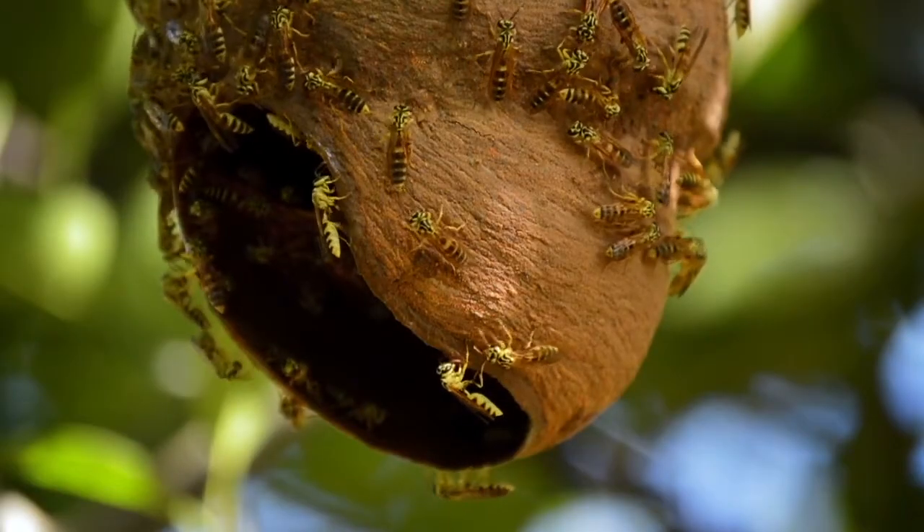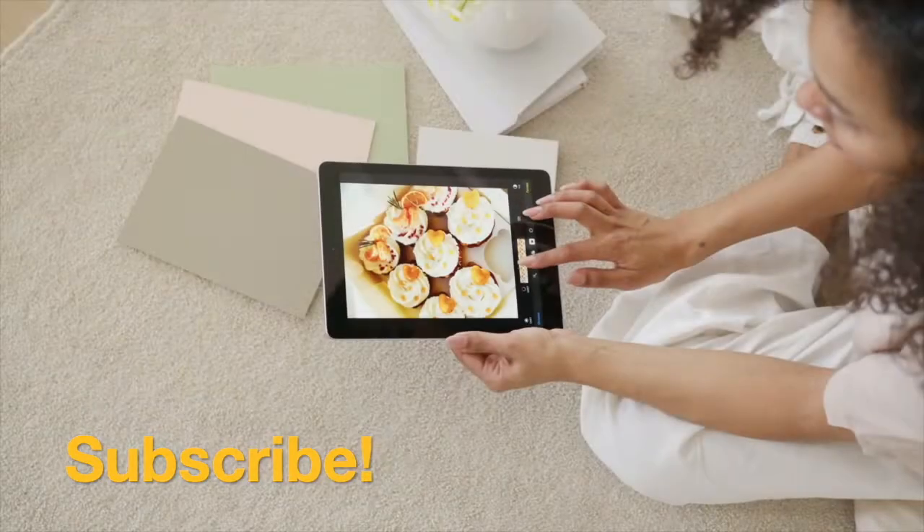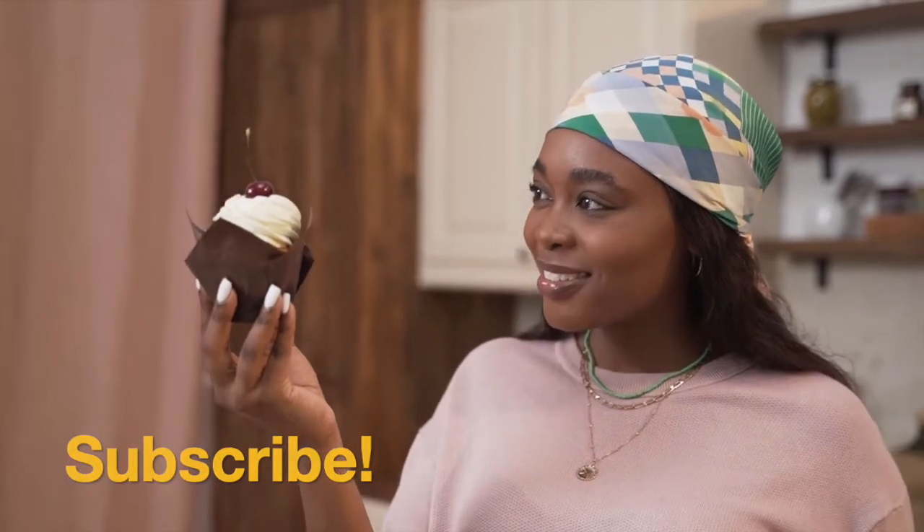Hello cake friends! Today I want to talk to you about putting out small offers. Welcome to the Home Bakers Hive YouTube channel, a place where bakers get together to learn how to run a profitable baking business. Like, comment and subscribe, and let's grow together.